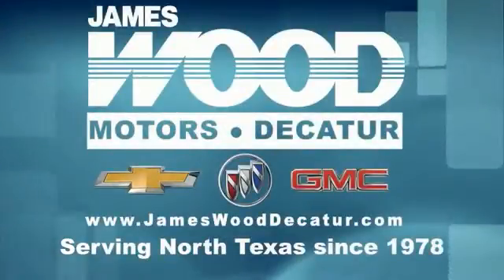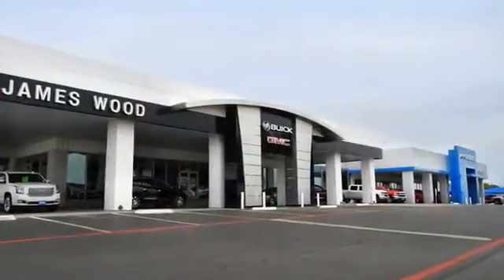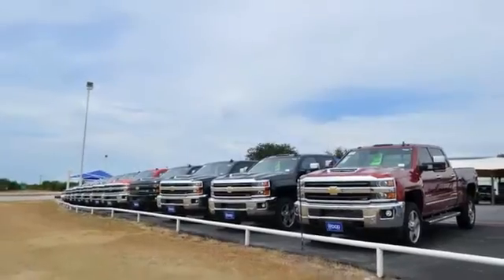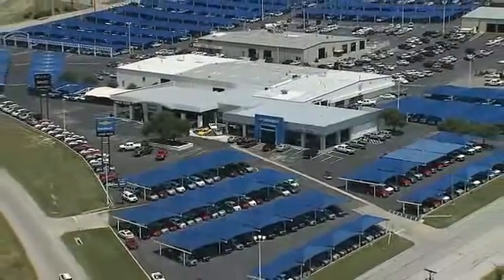We've been serving North Texas since 1978. We've built our business for nearly 40 years on treating our customers right. We're here for you for the life of your vehicle. The next time you're looking for a new or pre-owned vehicle, come visit our family at James Wood Decatur. We'll see you next time.